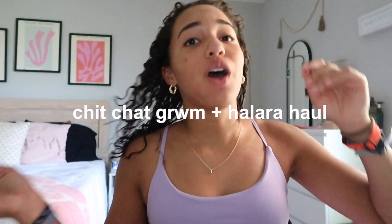Hey guys, welcome back to my YouTube channel. I understand I look a little rough - we're doing a chit-chat get ready with me and a Halara haul because Halara sent me some adorable clothing. We're gonna get ready for the day and then give you guys a little try-on haul at the end. We're gonna go through just a little bit of makeup and then we'll do the haul.